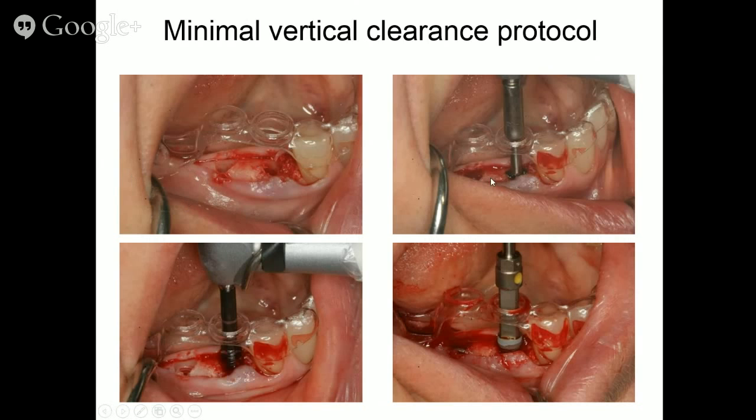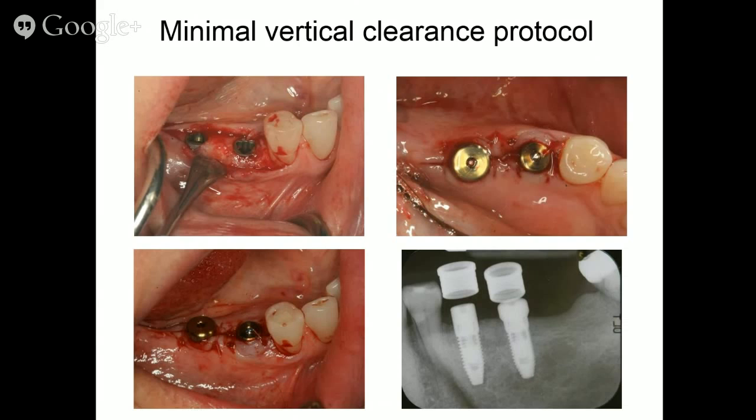Here are the completed osteotomies. The tubeless guide is also used to center the countersink, center the tap, and to guide implant placement. Here are the placements and the final result.